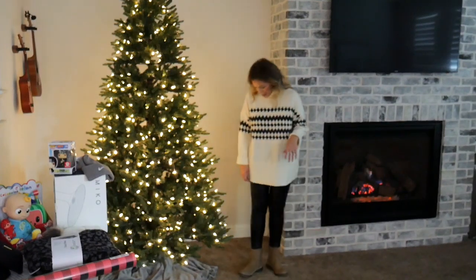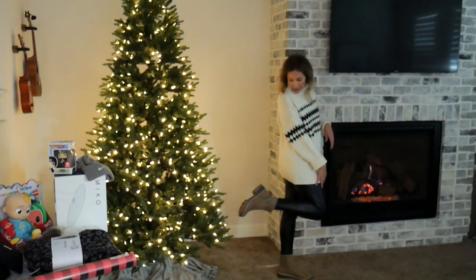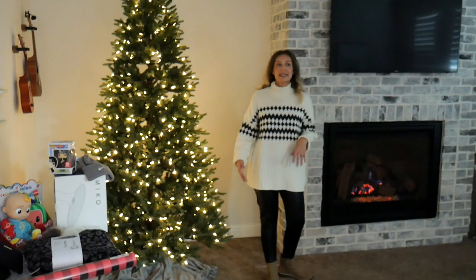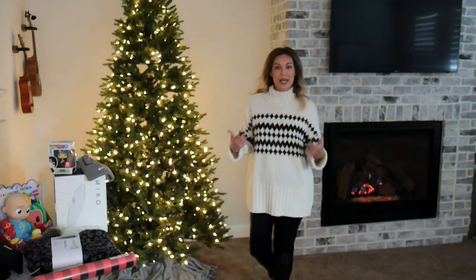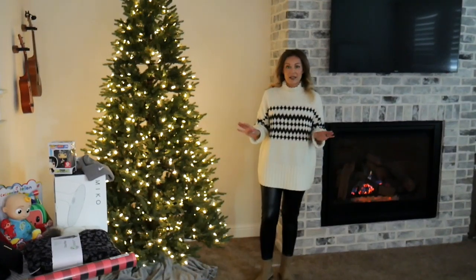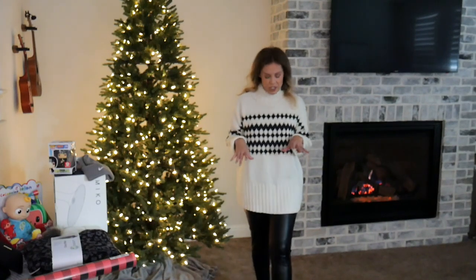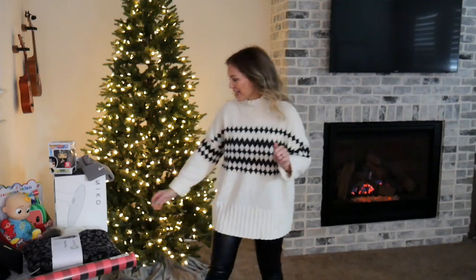I paired the outfit with these awesome Time and True lug boots. They're very similar to some gray ones I had purchased, but these have a really fun detail. They were only about $24 and I found them in-store, and I got them in my true size 10. This is such a cozy, comfortable outfit — it's like I should be holding hot chocolate.